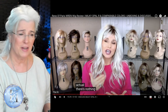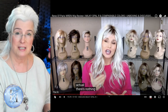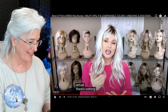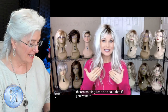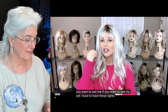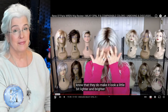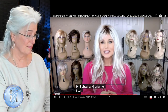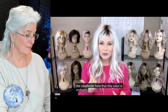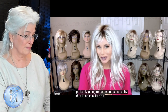And by the way, doesn't she look terrific? Oh my goodness, she looks like she's 27 years old. Taz, you are ageless. Nothing I can do about that — if you want to see me, if you want to see my set, I have to have these lights. Just know that they do make it look a little bit lighter and brighter. Now I can already tell just by looking into the viewfinder here, that this color is probably going to come across so ashy that it looks a little bit gray.